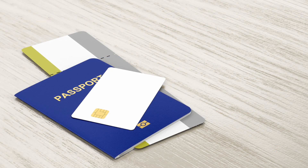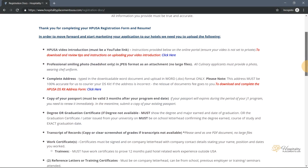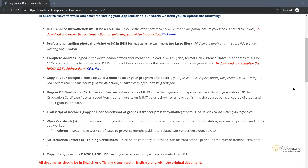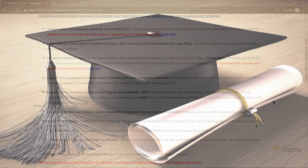Copy of your passport: your passport must be valid three months after your program end date. If your passport expires during the period of your J-1 program, you will need to renew it immediately. However, you are welcome to submit a copy of your existing passport while waiting on your renewal.